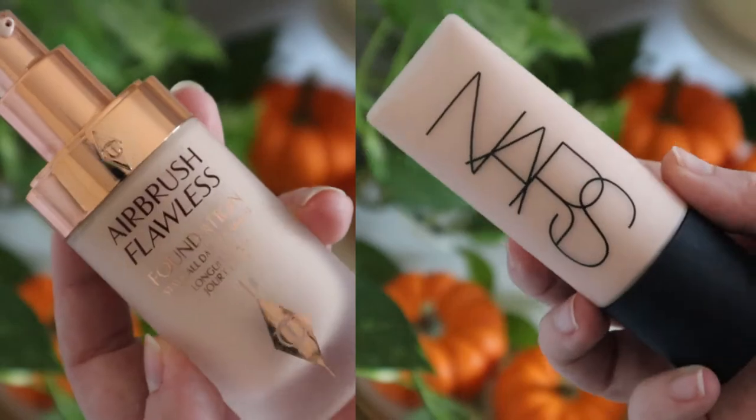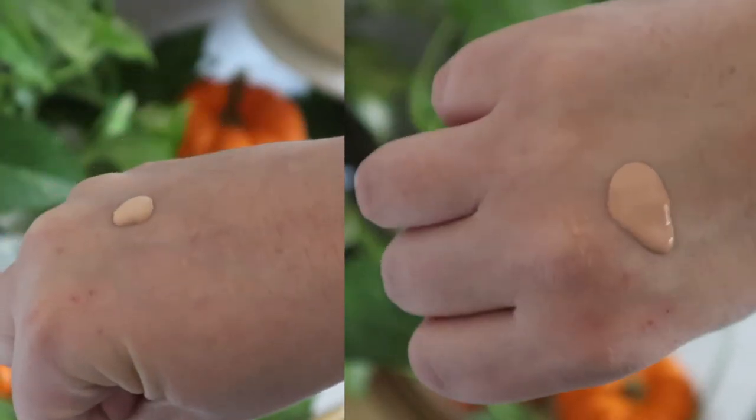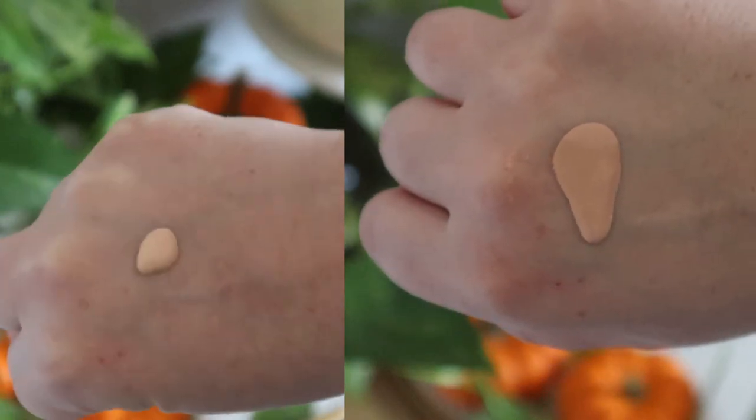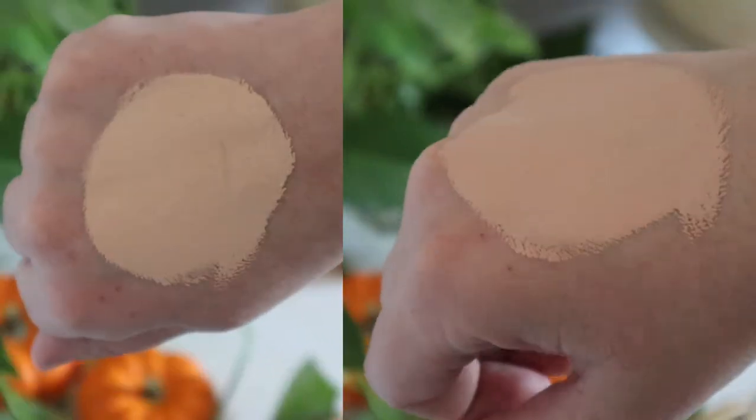In addition to the scent, the formulas are different. The Charlotte Tilbury Foundation is quite thick, whereas the NARS Foundation is on the runnier side. The textures, though, are similar in that they are both quite mousse-feeling.